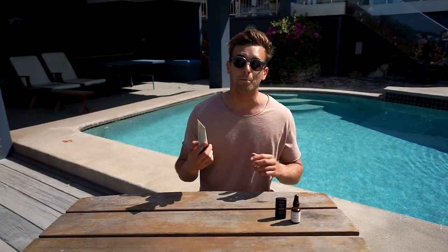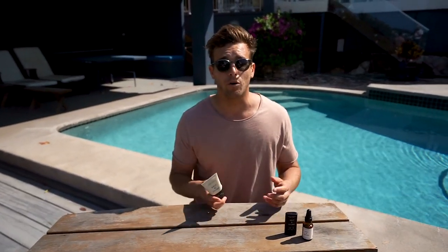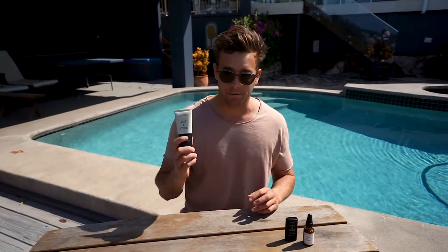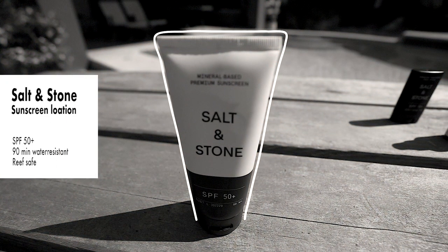It's all natural mineral-based ingredients, so it's reef-friendly — extremely important, as so many sun creams on the market are the reason for coral bleaching. I absolutely love their products. My first of three picks has 90-minute water resistance, so it'll last pretty much your whole surf. Definitely my go-to general sun cream.